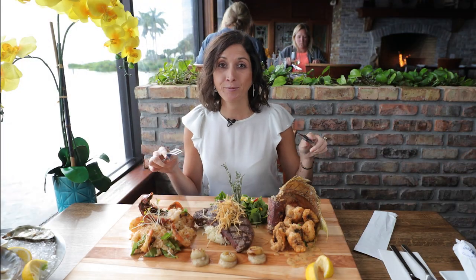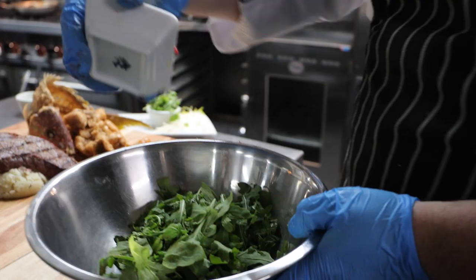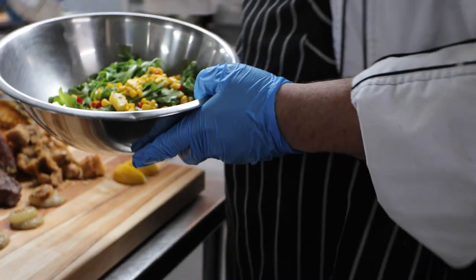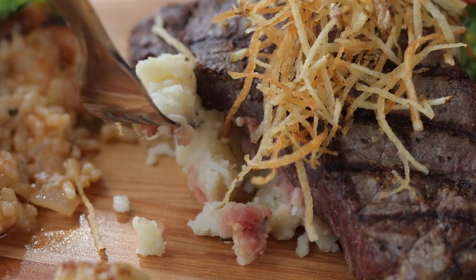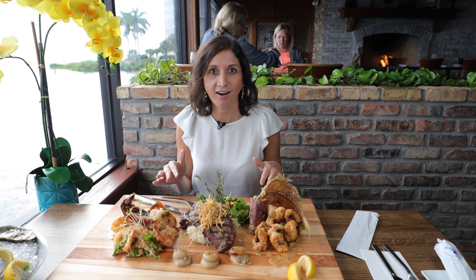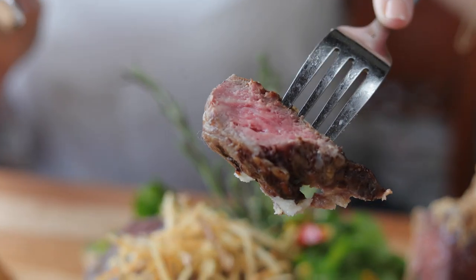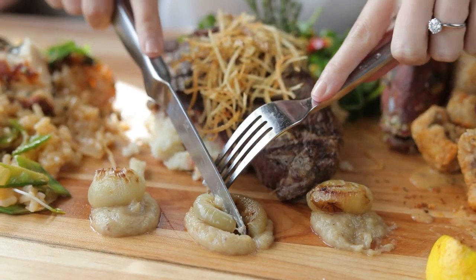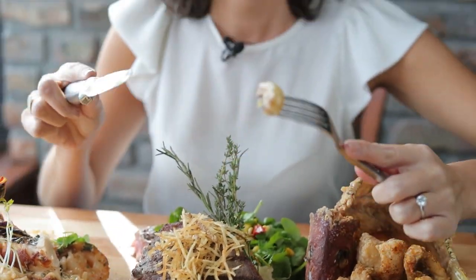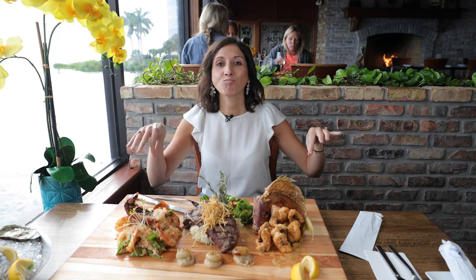Next up we are digging into this New York strip steak, and it is on top of a bed of creamy mashed potatoes. Back here we have an arugula salad with their in-house made corn salsa. These mashed potatoes are incredibly creamy, but they have a surprise — something I wasn't expecting: horseradish. That kick is just an excellent complement to this steak. The saltiness on the outside with that char and the absolute perfection of the inside is incredible. And then you have these cipollini onions at the front that give it the perfect touch of sweetness, paired with the acidic arugula and corn salsa salad — it all works together as the perfect complement to this board.